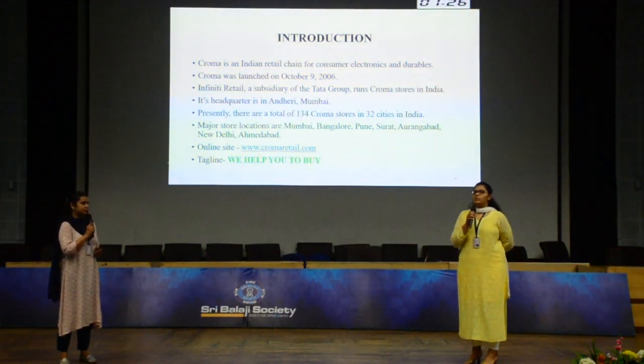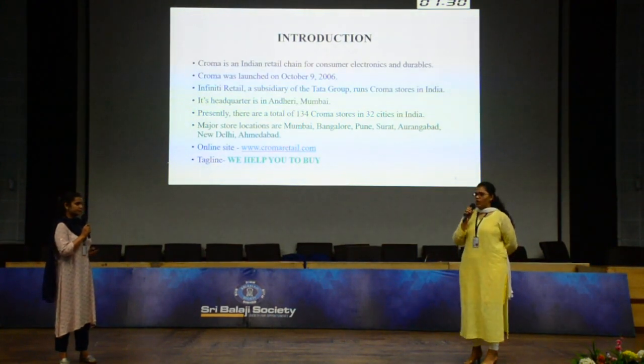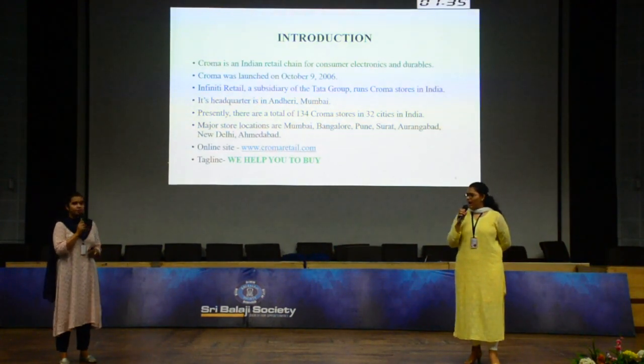You can visit Chroma stores online on www.chromaretail.com, and the tagline for Chroma is: 'We help you to buy.'